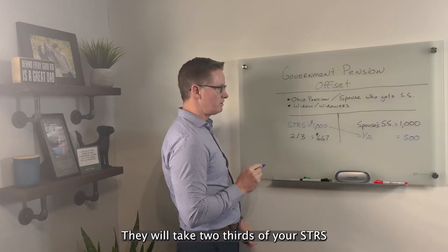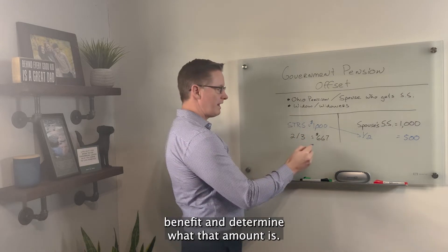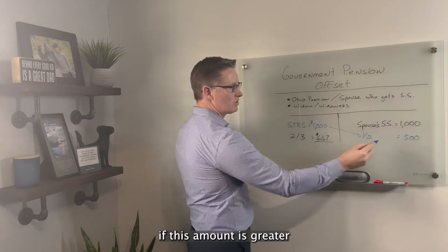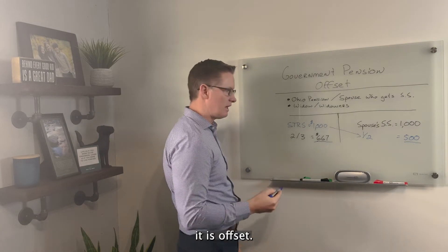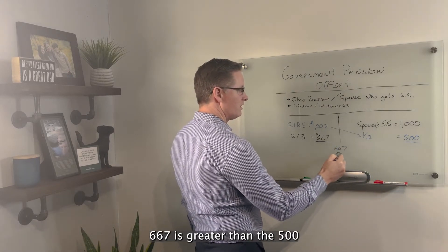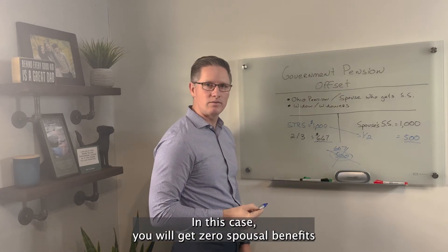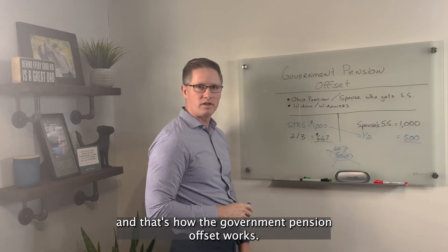They will take two-thirds of your STRS benefit and determine what that amount is — in this example, $667. If this amount is greater than the half that you would have gotten, it is offset. So in this example, $667 is greater than the $500 you would have gotten from Social Security. In this case, you will get zero spousal benefit. And that's how the Government Pension Offset works.